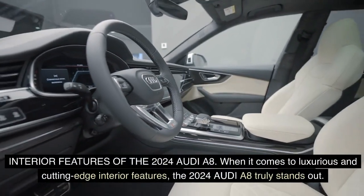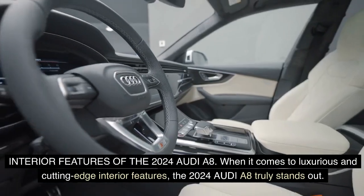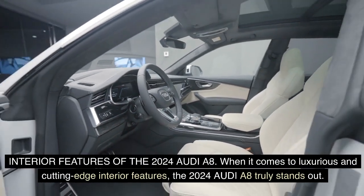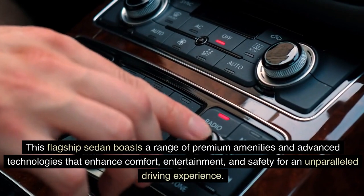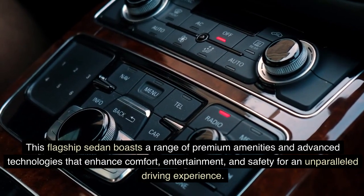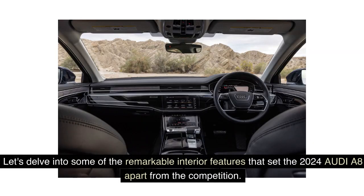Interior Features of the 2024 Audi A8: When it comes to luxurious and cutting-edge interior features, the 2024 Audi A8 truly stands out. This flagship sedan boasts a range of premium amenities and advanced technologies that enhance comfort, entertainment, and safety for an unparalleled driving experience. Let's delve into some of the remarkable interior features that set the 2024 Audi A8 apart from the competition.